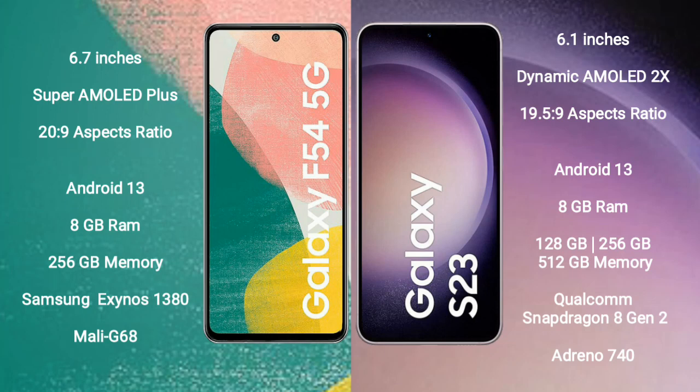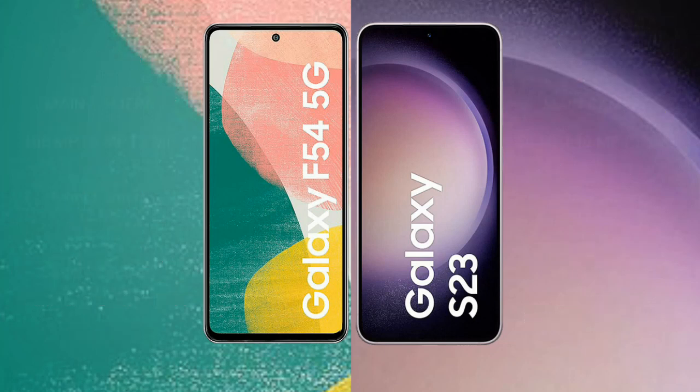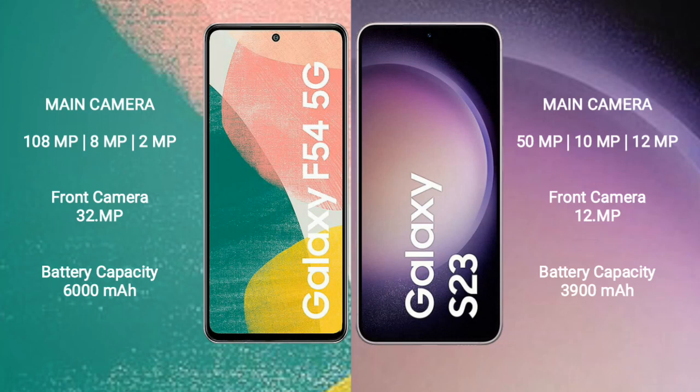The Samsung Galaxy F54 comes with 8GB RAM and 256GB internal storage, powered by the Samsung Exynos 1380 processor and Mali-G68 GPU. The Samsung Galaxy S23 comes with 8GB RAM and 128GB, 256GB, or 512GB internal storage, powered by the Qualcomm Snapdragon 8 Gen 2 processor and Adreno 740 GPU.